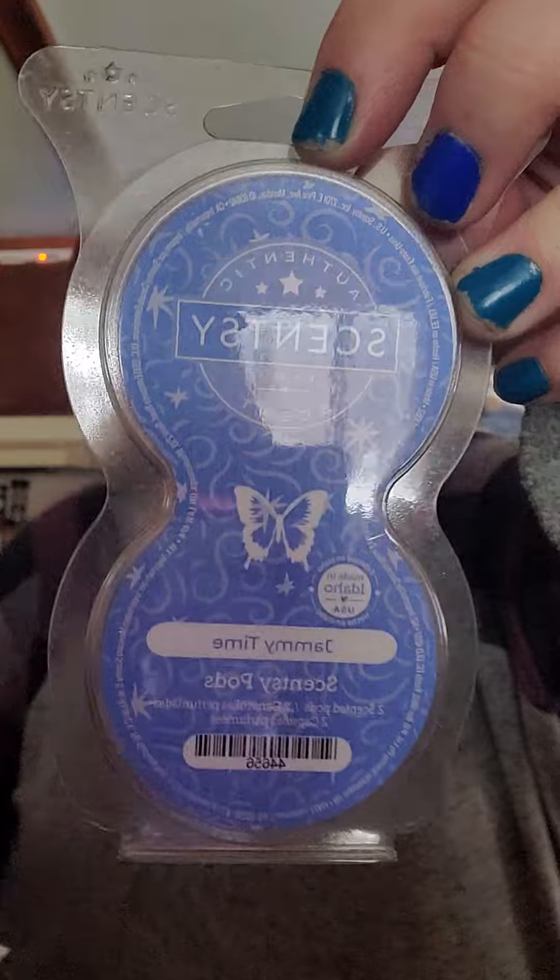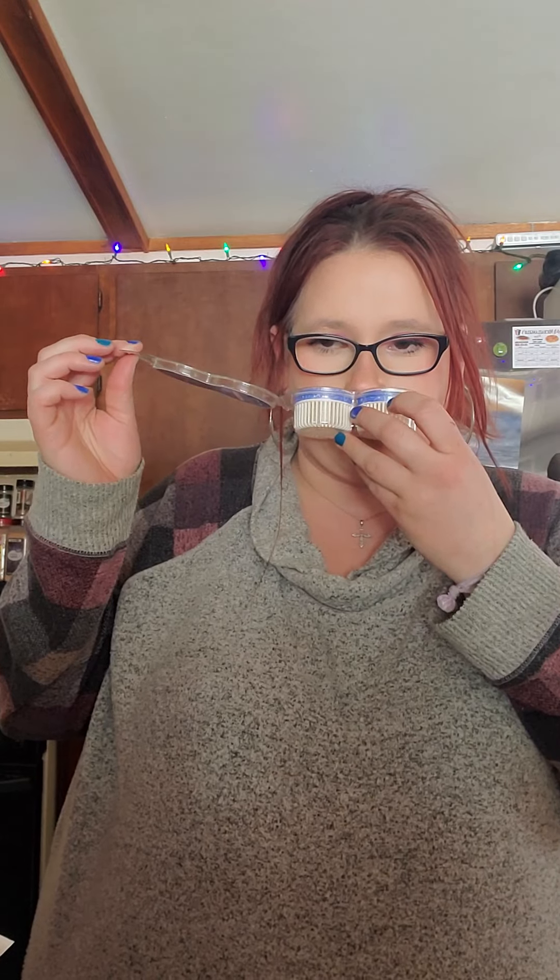Next, we have some pods. First scent is Jammy Time. I had these in my bedroom air purifier. I don't even know how to describe the scent — it smells really good, but I don't know what it smells like. I want to say either lavender or lilacs in it, but I can't describe it. It smells amazing. I've had it in many different products. My mom loves this in the laundry line. I like the pods, the wax, and the body wash.